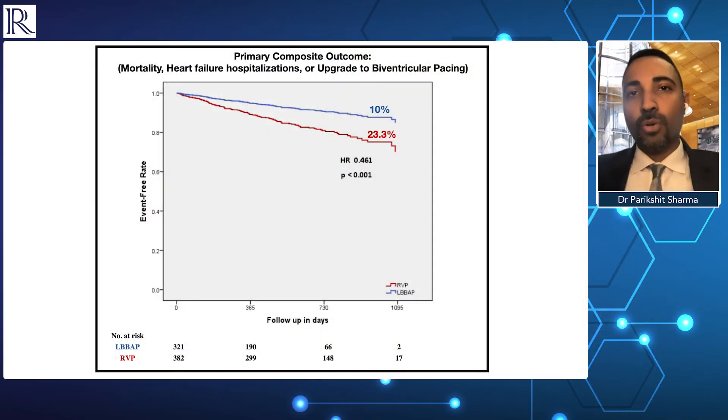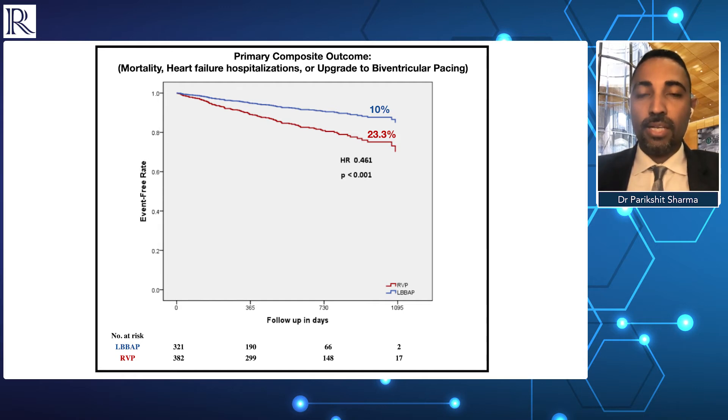The findings of this study were very interesting. As observational data has shown in the past, his bundle pacing demonstrated better clinical outcomes compared to traditional RV pacing, and left bundle branch pacing was along the same lines. The primary composite endpoint was much lower in the left bundle branch pacing arm — 10% versus 23.3% in the right ventricular pacing arm — with a p-value of less than 0.001 and a hazard ratio of 0.46, suggesting that left bundle branch pacing does overall better in this cohort.